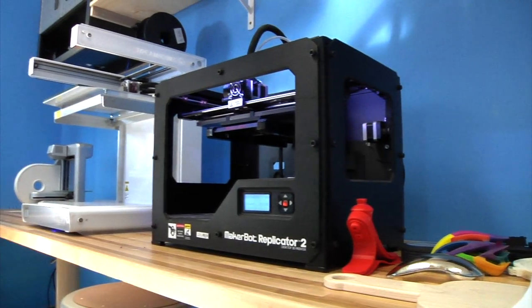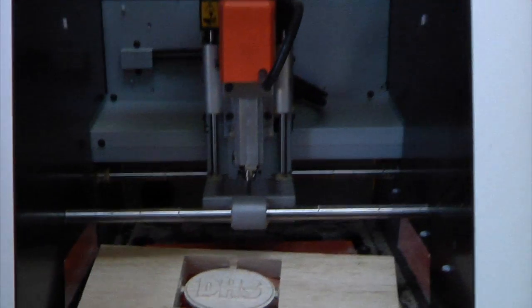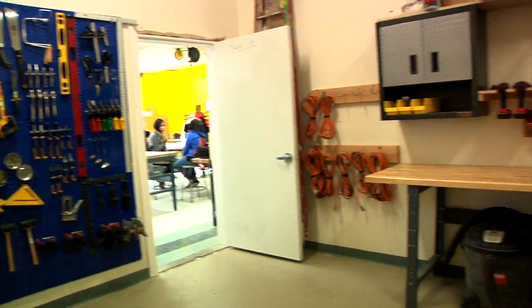The Fab Lab is one of the latest and greatest iterations of what we're trying to do around reforming high school education. Fab Lab stands for Fabrication Laboratory. It's an infusion of computer controlled tools — 3D printers, CNC machines, laser cutters and other things like that — with kind of old school shop class.